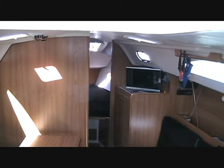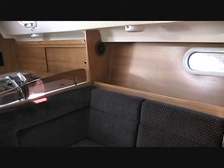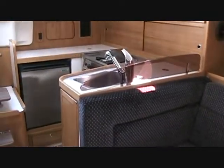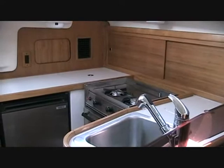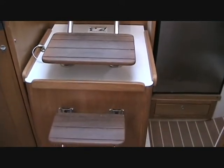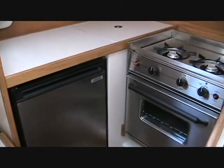Complete and closed head with shower and V-berth. Complete U-shaped galley. Engine compartment. Full refrigerator freezer.